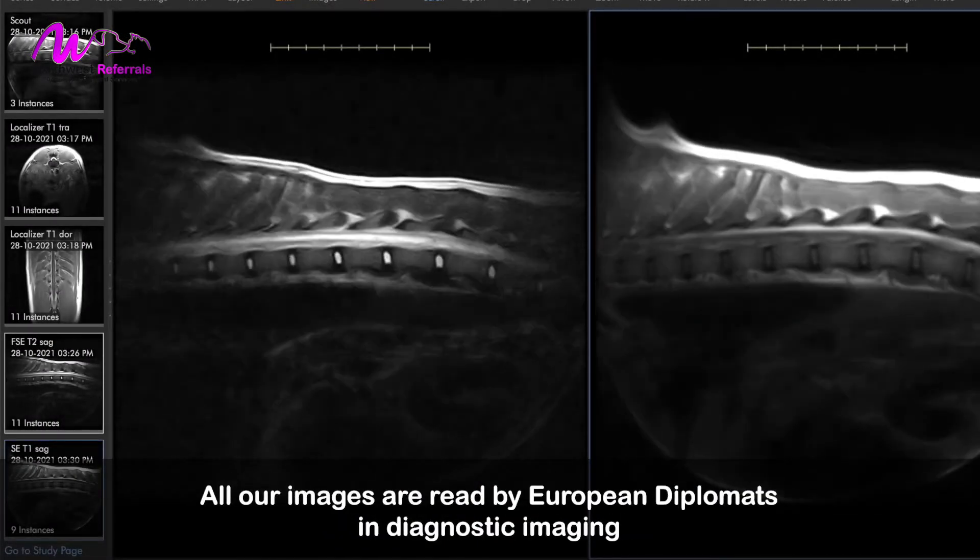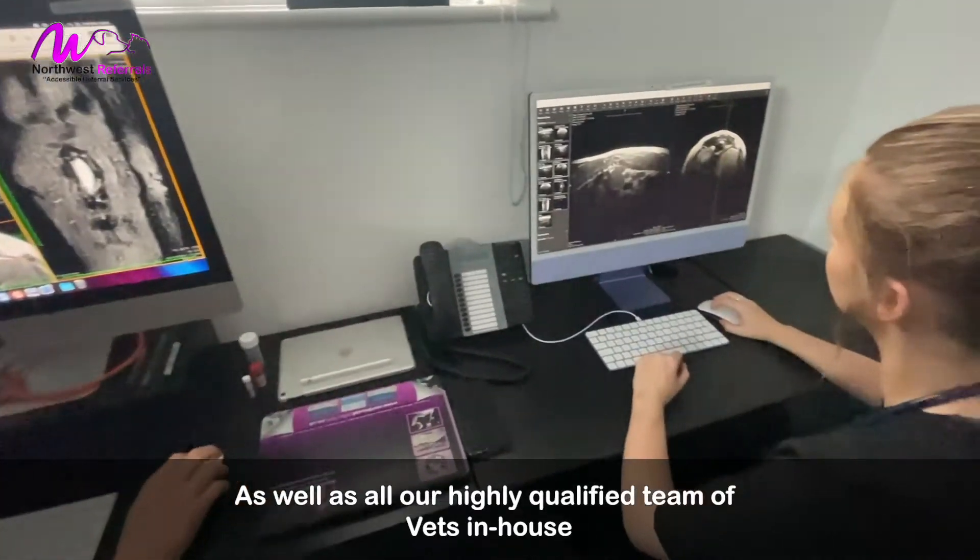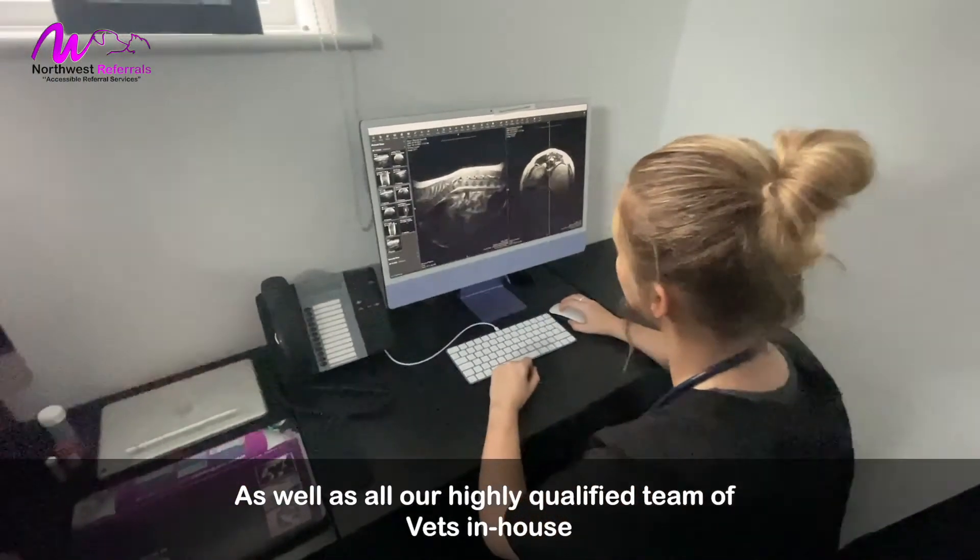All our images are read by European diplomats in diagnostic imaging, as well as our highly qualified team of vets in-house.